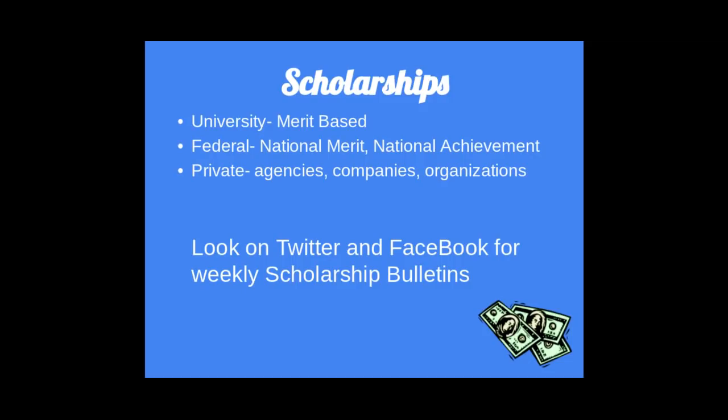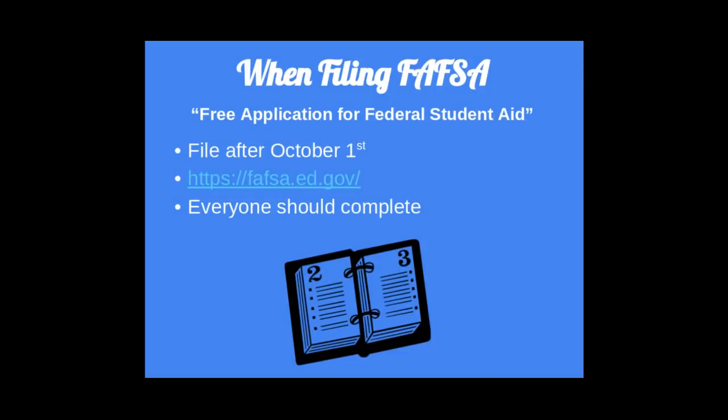Scholarships. There are multiple ways to receive scholarships — through the university, through a federal agency, or through private agencies. University scholarships are usually merit-based; federal scholarships may also be merit-based but are oftentimes financially based; and private scholarships will be a combination of both. You can look on our Twitter and Facebook for weekly scholarship bulletins. The FAFSA — the Free Application for Federal Student Aid — also opens on October 1st. Everyone should complete it. Although you may not be awarded money initially, in order to receive institutional aid, you must have a FAFSA on file.